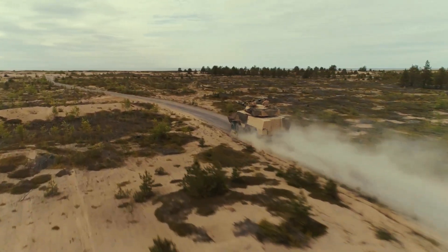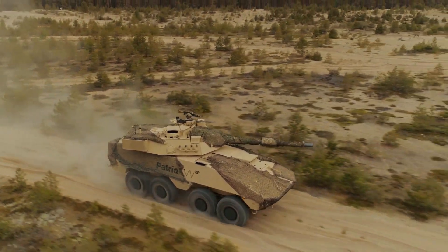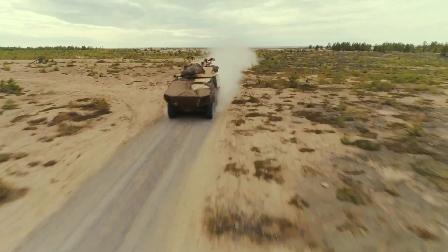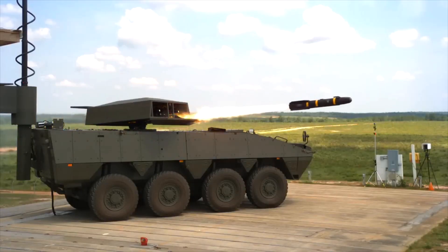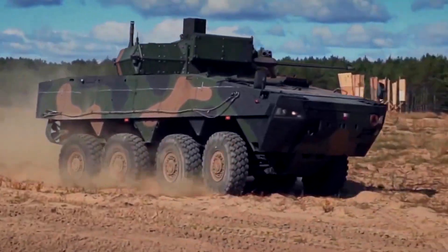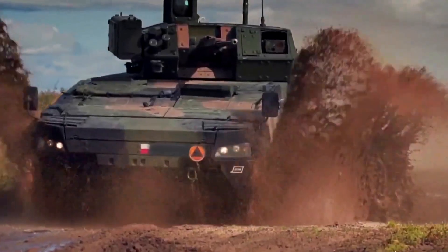Whether it's mud, snow, or sand, the Patria AMV keeps moving. The AMV, which stands for Armored Modular Vehicle, can be outfitted with an impressive array of weaponry to suit various mission requirements.